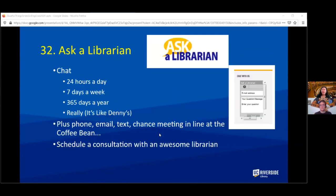If you still have questions, you can always ask a librarian. You can reach us by chat 24 hours a day, 7 days a week, 365 days a year — we're like the library's Denny's. You can also reach us by phone, email, and text, and when we're back on campus, by chance meeting in line at the Coffee Bean. Feel free to schedule a consultation with a librarian — we'd be happy to help.